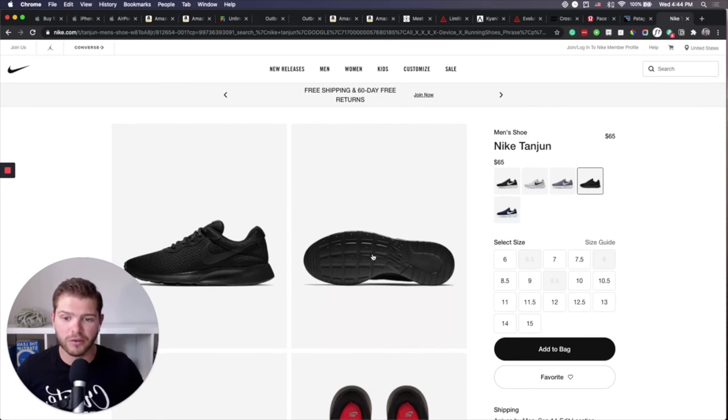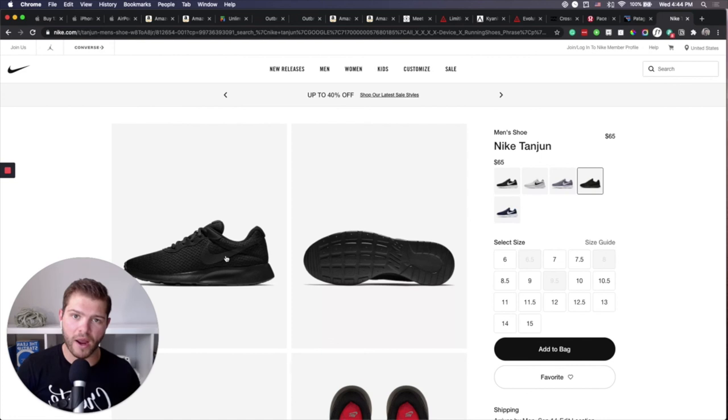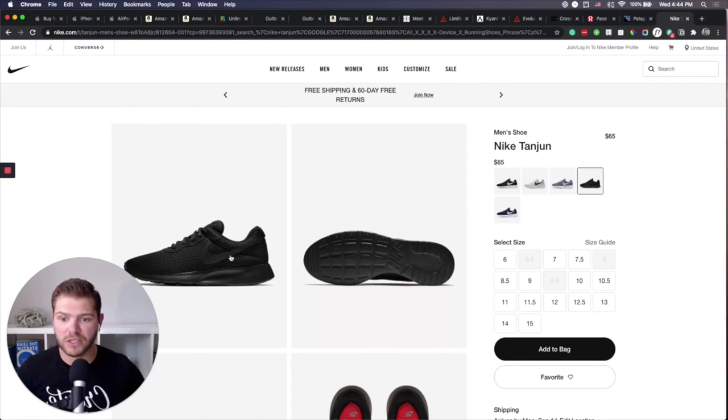If you do decide to bring a second pair of shoes, because the Nike Tangents are all mesh they fold down quite flat for an exercise shoe. Usually when I'm traveling I bring these as my exercise shoe in my backpack and then wear a pair of Converse, which hold up better to weather but aren't as useful across many different activities. If I had to bring just one pair of shoes, it would be the Nike Tangents.